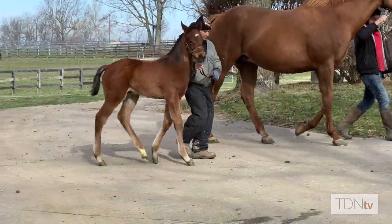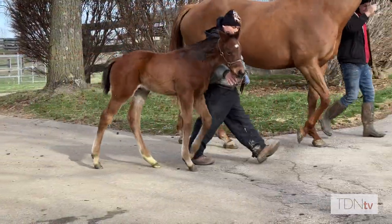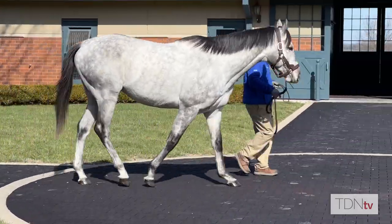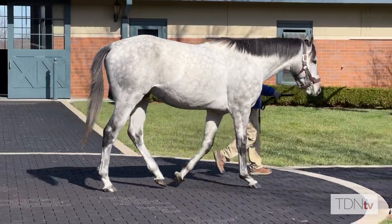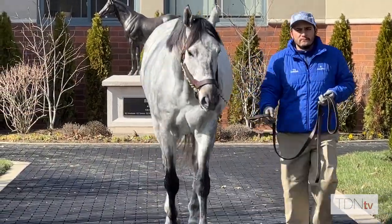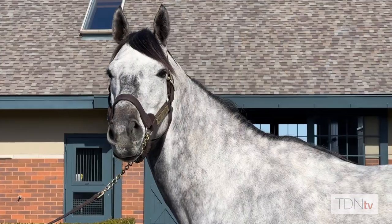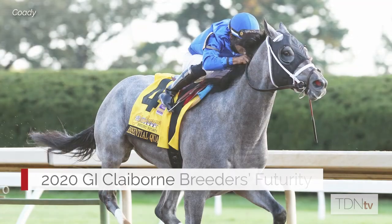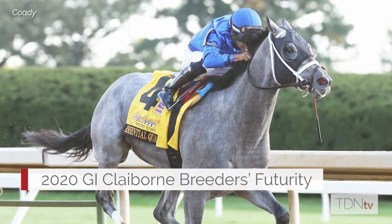He just blew me away when I saw him. Everybody who comes to see him always goes, 'wow, he's really pretty.' He's got a gorgeous shoulder, he's really well balanced, and he is very correct. Nice walker. He has a great presence about him.